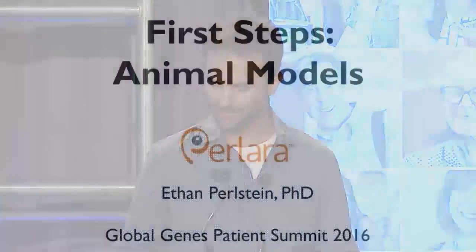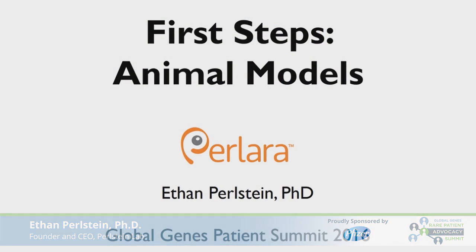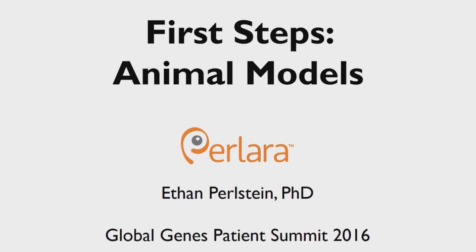Thank you all for coming. I'm really happy to be here. This is my fourth Global Genes, so I'm honored to speak here and talk about the wonderful world of animal models. The company has just undergone a rebrand — we're now Perllara instead of Perlstein Labs, so definitely check out our new site, Perllara.com. We're a San Francisco-based drug discovery company focused on rare genetic diseases. Our approach is about exploiting simple animal models — maybe animals you never thought could be models for disease.